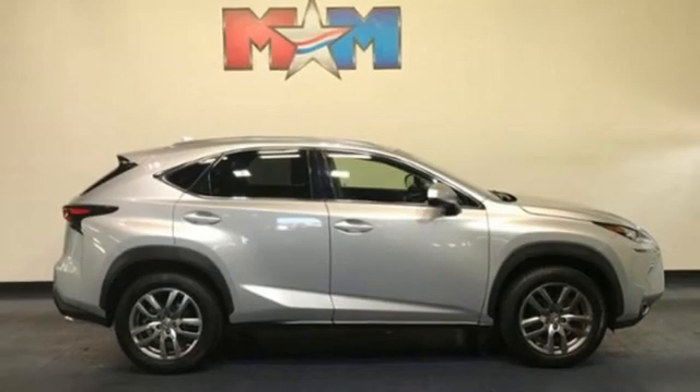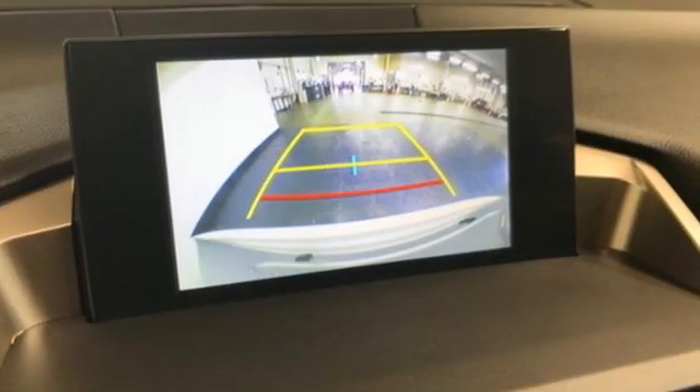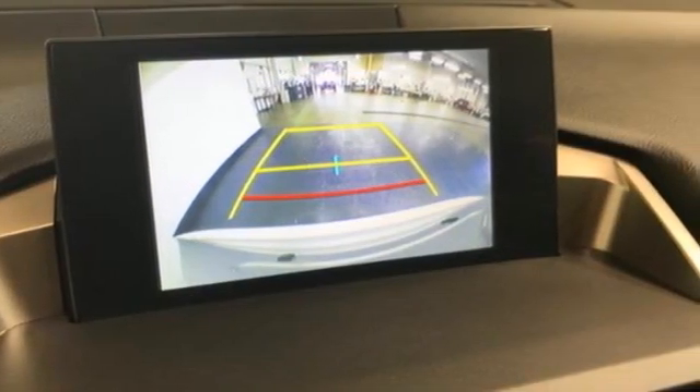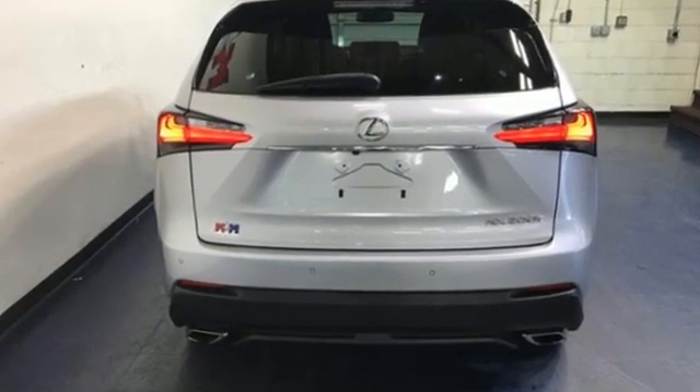Voice activation. Wireless phone connectivity. Leather steering wheel. And automatic transmission. If you've been waiting for the perfect time for a test drive, the time is now. Experience it today.